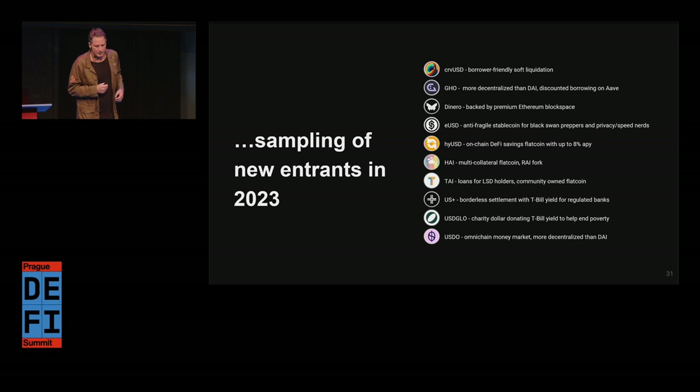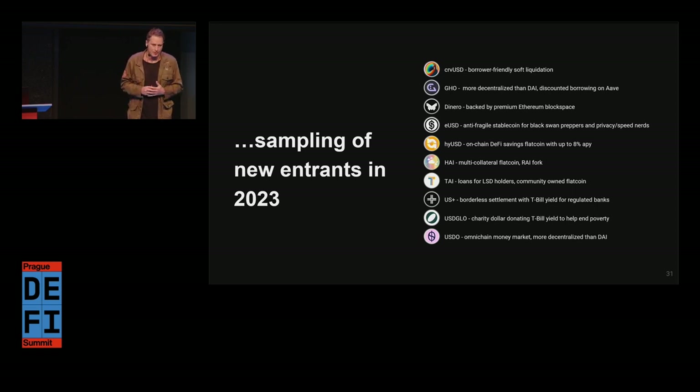Here's a sampling of what's new already in 2023 — we're now six months in, and this is just 10 of them. Curve USD launched a few weeks ago — a really exciting product offering a more friendly soft liquidation engine for borrowers, a specific job to be done. High USD is an on-chain DeFi savings account with up to 8% APY — everything on-chain: asset backing, over-collateralization, proof of reserves. USD Glow is a charity dollar that donates T-bill yield to help in poverty. This is really exciting because now we're talking about moving money from an industrial age paradigm to something that's more regenerative and more productive for society. Innovation requires running experiments and not all will succeed.